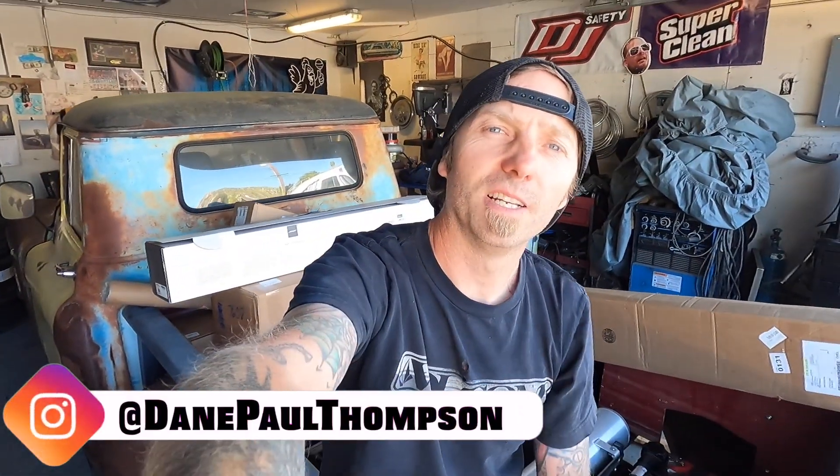What is up everybody, welcome to the Burn Down YouTube channel. Just like the thumbnail states, I am in search of a square body Blazer, 73 to 75. The reason I need those years is because I'm in California and that is a pre-smog year. With that being said, I'm going to build it for a client.